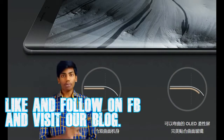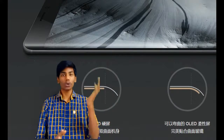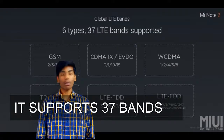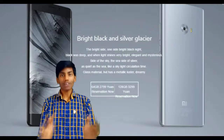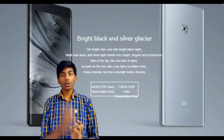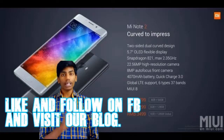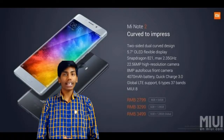If you want a smartphone with good specs and looks similar to the Samsung Galaxy Note 7, you can go with the Xiaomi Mi Note 2. Note that the rumored dual camera and iris scanner are not present. The price is 2799 yuan for the 4GB variant, 3299 yuan for the 6GB variant, and 3499 yuan for the global 6GB variant.